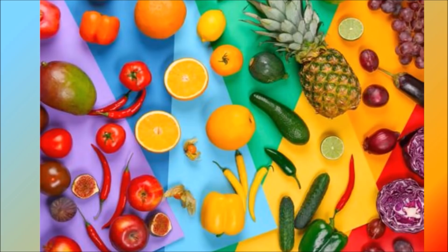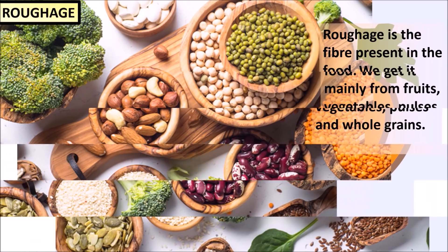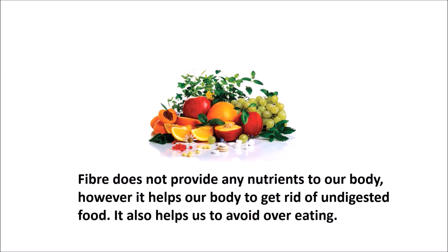Now we come to other essentials. Roughage is the fiber present in the food. We get it mainly from fruits, vegetables, pulses and whole grains. Fiber does not provide any nutrient to our body; however, it helps our body to get rid of undigested food. It also helps us to avoid overeating. Roughage is therefore a very important part of our food.